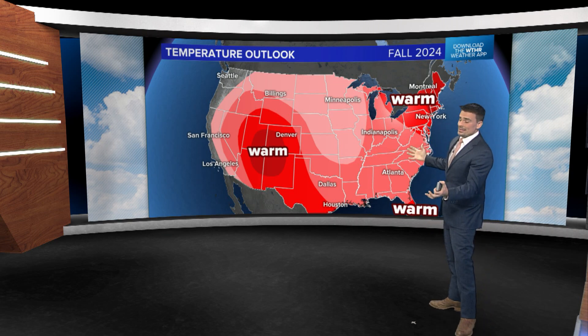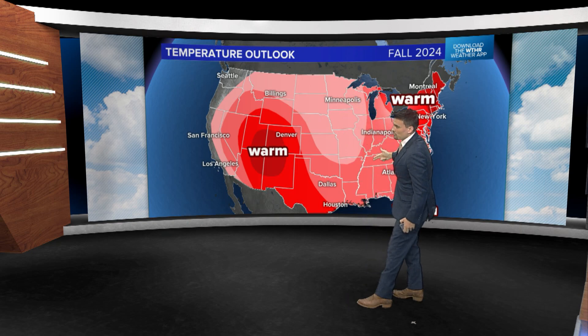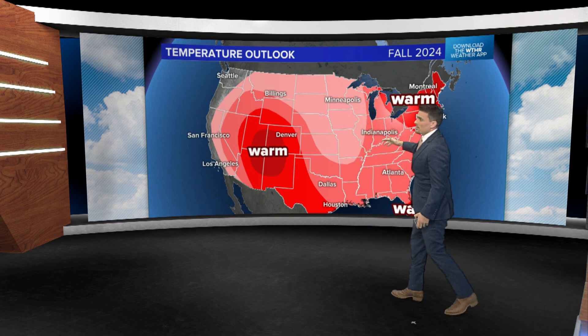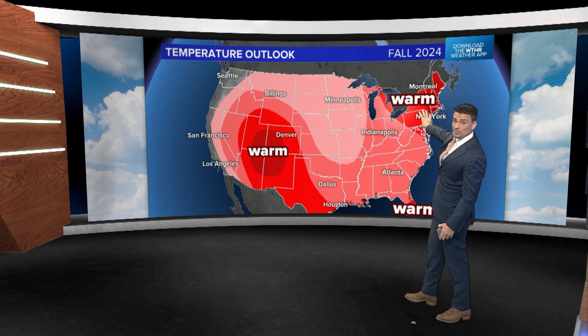Now let's switch over to temperatures. We're probably going to have a lot of heat this fall. Fronts will come in but probably won't make their way too far, hitting the central plains. There's a big warmer than normal pocket likely for the northeast, which could slow down the color change from New York, Vermont, New Hampshire, into Maine.